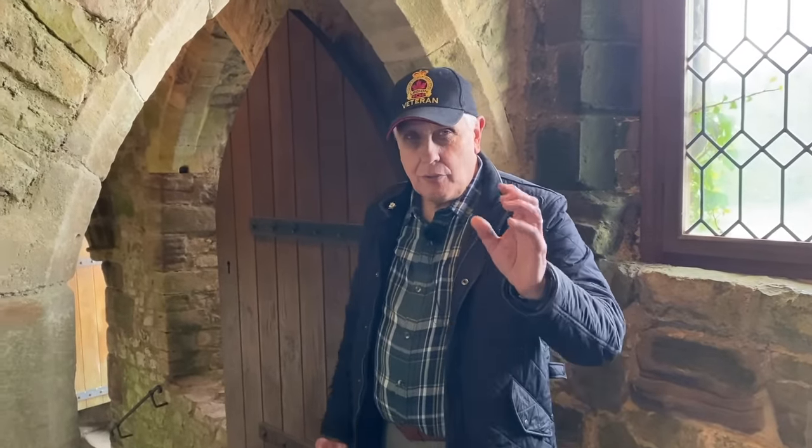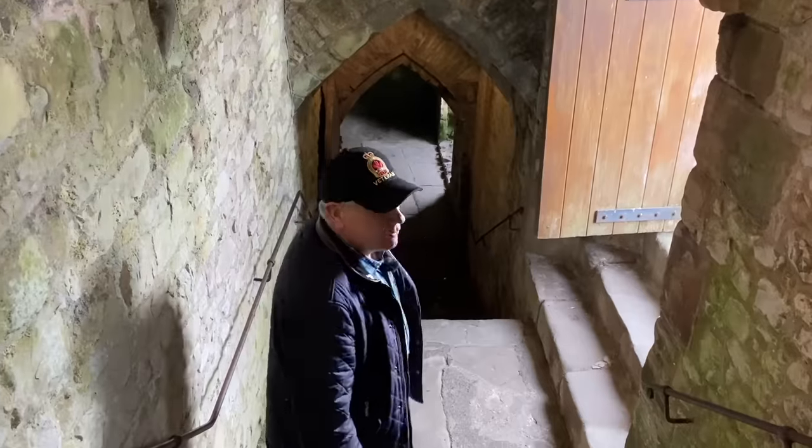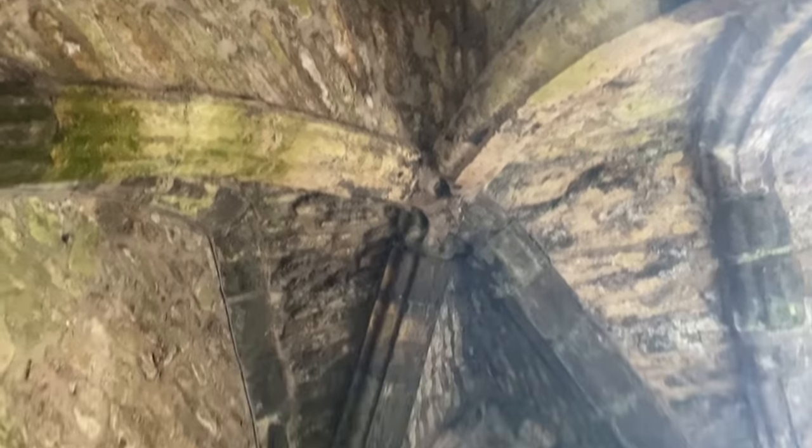We're going to get down into the cellars — follow me to the edge of the steps, let's have a look up. The roofing here is extremely rare to see this combination of roofing. This holds up an entire Great Hall. But now let's step outside.